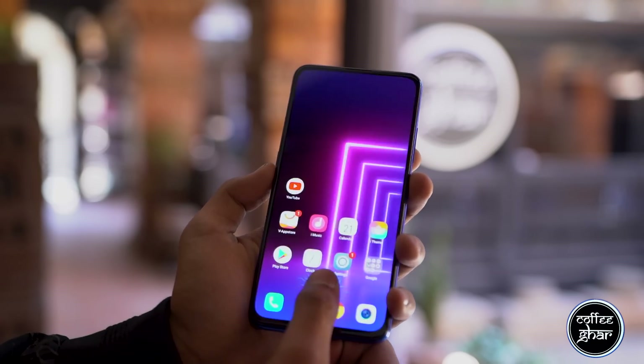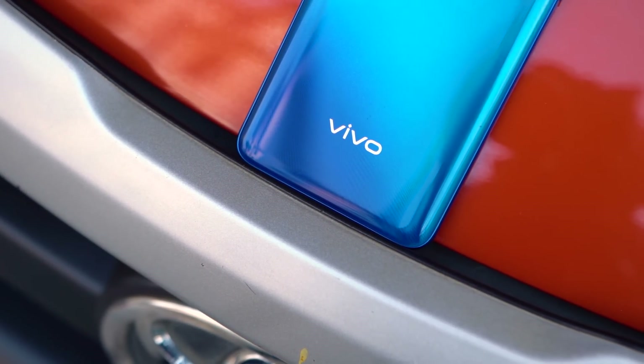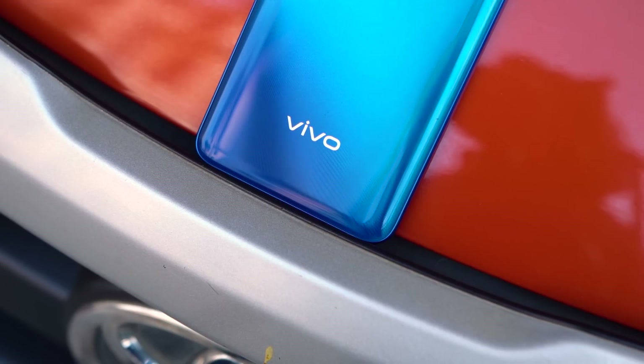Phones are also moving towards in-display fingerprint scanners, and with that they're getting more expensive. Vivo's V-Series used to cost around $300, but now they cost upwards of around $400. So the prices we pay for those innovations are also increasing. But do we really need them? Is the price increase for those gimmicky features only, or is there actual improvement in other aspects as well? Let's find that out in my detailed review.